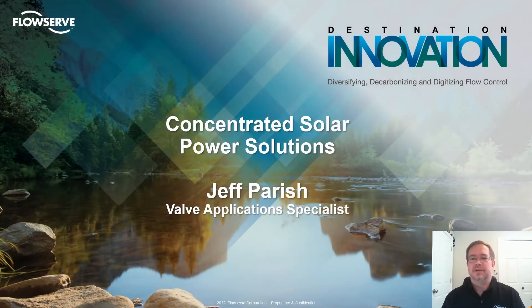Welcome to the Concentrated Solar Power Session of FlowServe's Destination Innovation Virtual Conference. My name is Jeff Parrish and as FlowServe's Molten Salt Control Valve Specialist, I will be your presenter for this session.